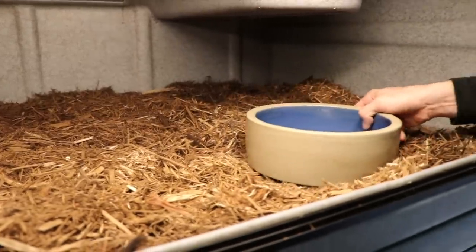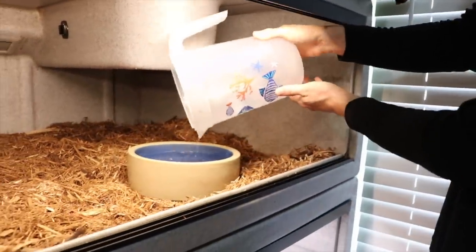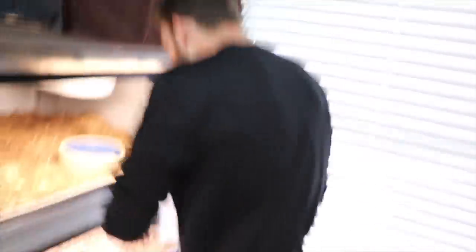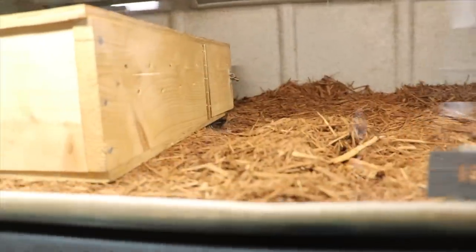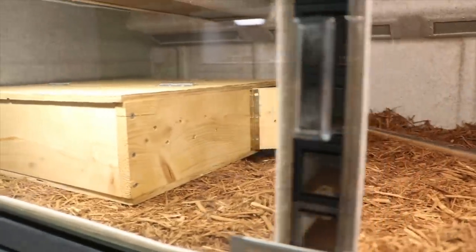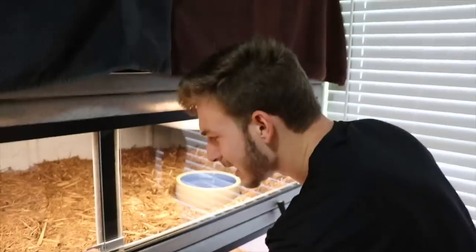And the pièce de résistance — a nice clean water bowl with the finest, most drinkable H2O. I'm going to put this right over here, then go over here and unlock Kevin's enclosure. I'll use the hook and usually he's not going to come out. Kevin is free to roam his enclosure but he'll most likely stay inside. Lock that up — sweet.